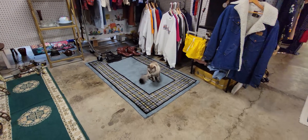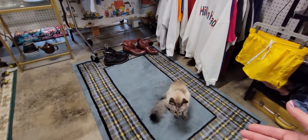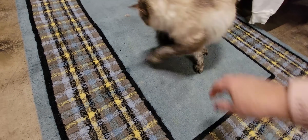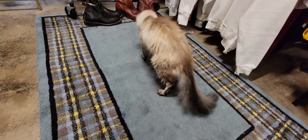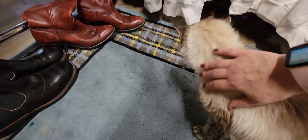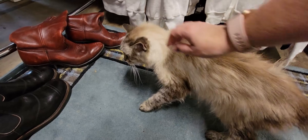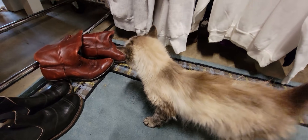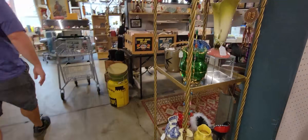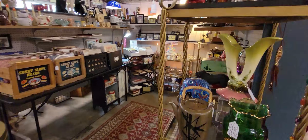Hi kitty! Can I pet you? Oh hi sweet friend! Can I pet you? You turned your back — maybe you don't want to be petted. You're a baby. So good baby. I love cats. That's okay — you can always interrupt me for a cat. Some cat time.